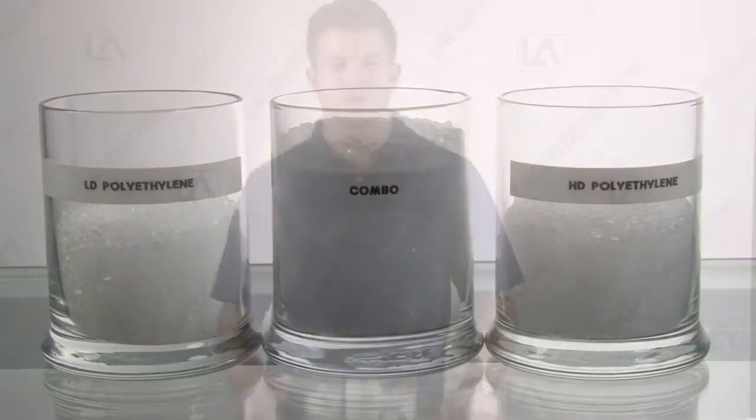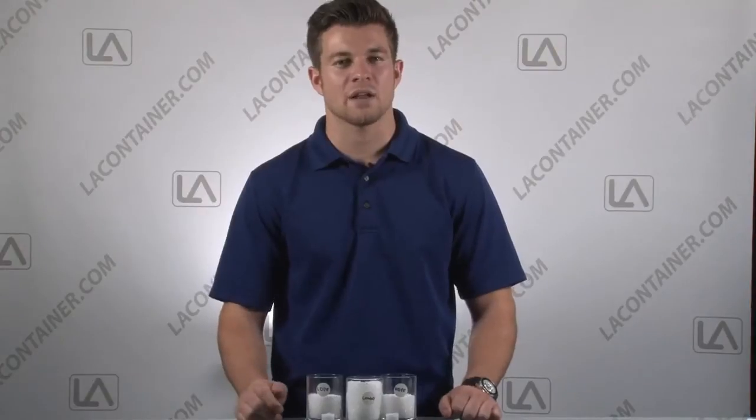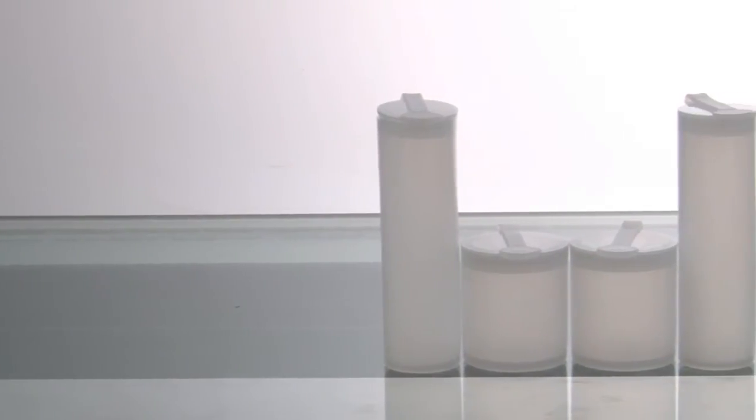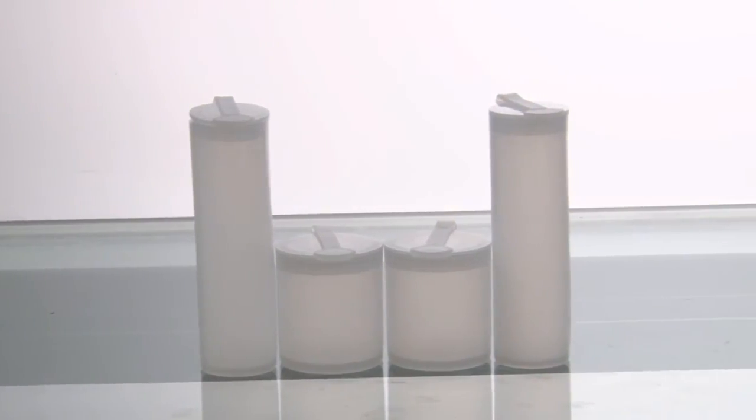This plastic is REACH, ROHS, DMF, and FDA compliant and does not contain any chemicals or components known to cause cancer or other issues at levels that would be subject to California Prop 65. Along with these certifications, our polyethylene is not made with any animal-derived materials and is BPA-free, lead-free, and phthalate-safe.